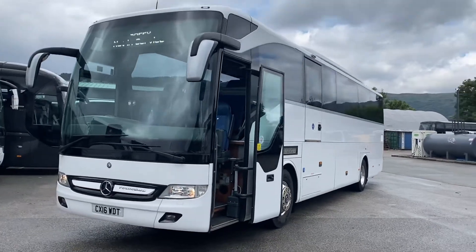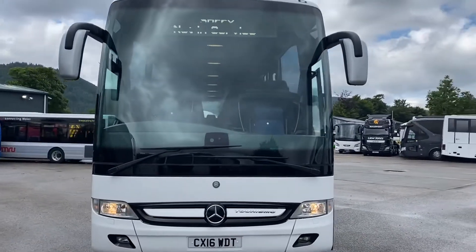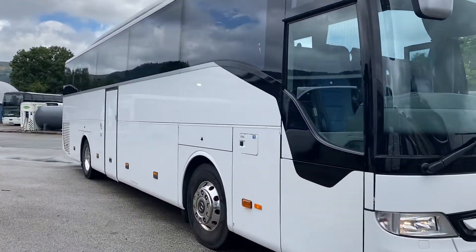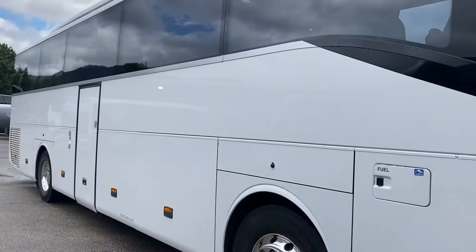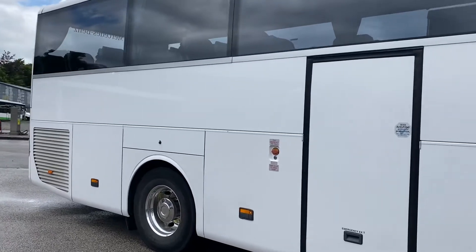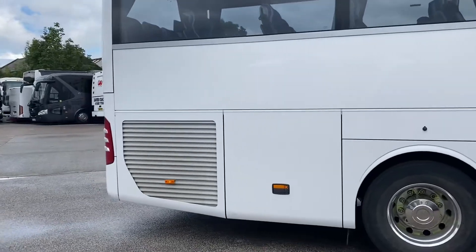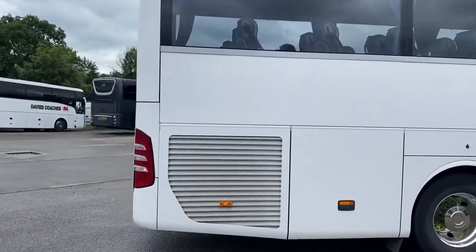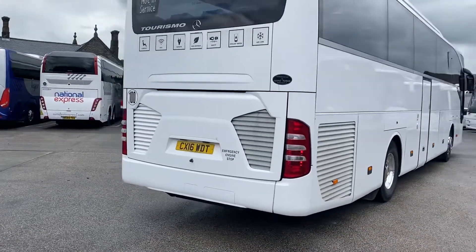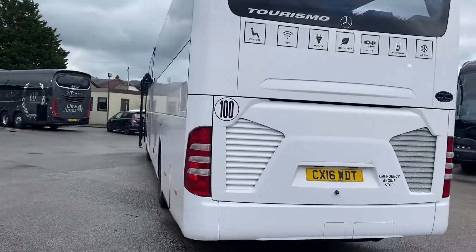Here we've got a 2016 Mercedes Turismo, 49-seat, fully PSVAR executive coach. This particular model has just come back from Portugal where it's had a factory-fitted conversion — full wheelchair lift in the side as you'll shortly see. Low mileage variant this, it's got alloy wheels, and it's a luxline spec inside as well. Euro 6. It's a Noon Turas conversion.